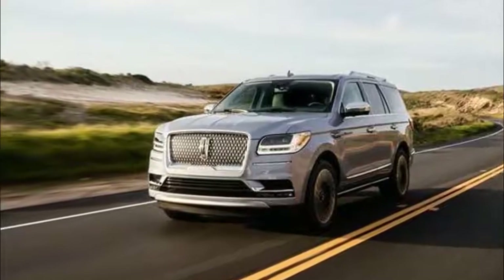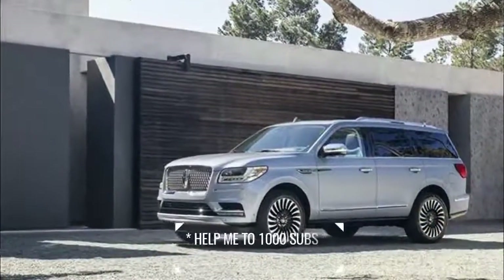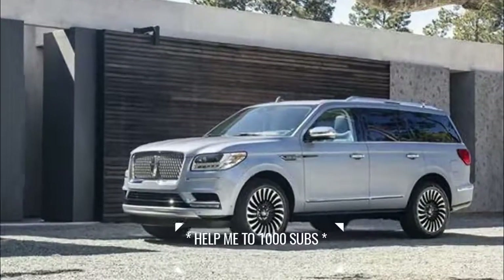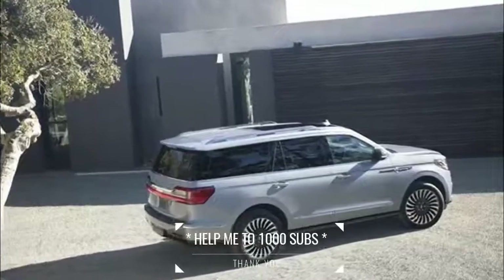Lincoln has introduced the 2018 Navigator, an all-new full-size SUV that combines modern luxury with advanced technology, elevating family travel to first class.